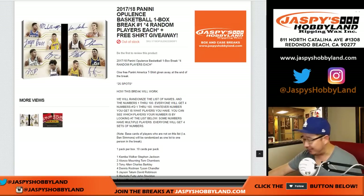Happy Friday. Good evening, everyone. Joe for jazbeeshobbyland.com. We did it. We filled up a one-box random player break of 2017-18 Panini Opulence Basketball. The opulence is here.